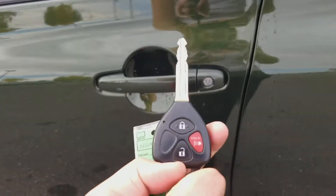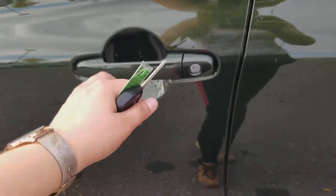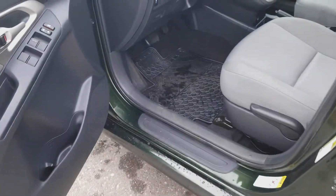Coming in, you can see on our fob here, we do have our unlock, lock, and our panic button, making it nice and easy to find your vehicle from a distance.